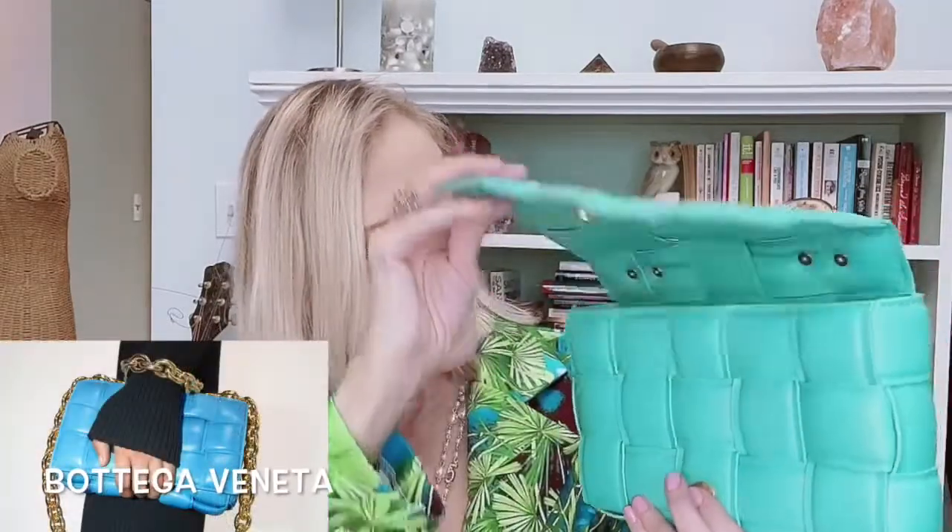Another one, also inspired by Bottega Veneta, is this chain bag with this type of exterior. This one does have a nice little pocket inside, but again it's very, very small. It does not have any kind of a logo and doesn't try to pass itself off as authentic. I don't think this is genuine leather — I think it's a synthetic — but as an animal lover, I don't mind that.